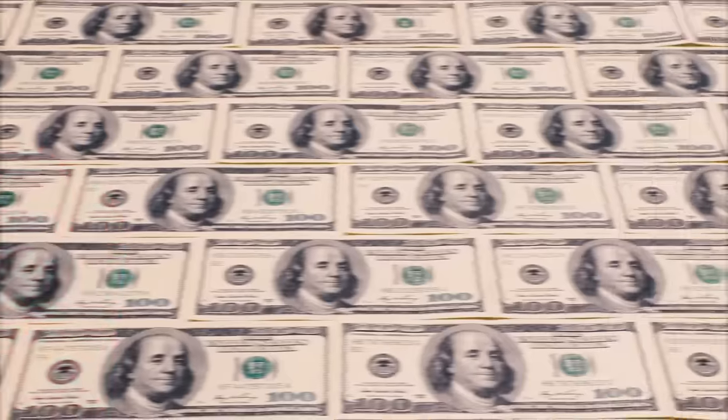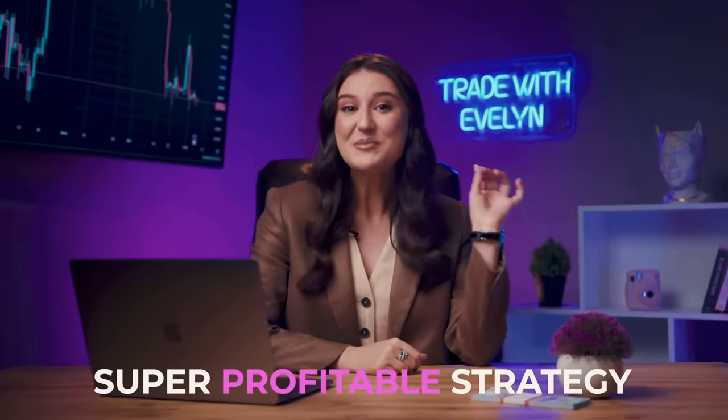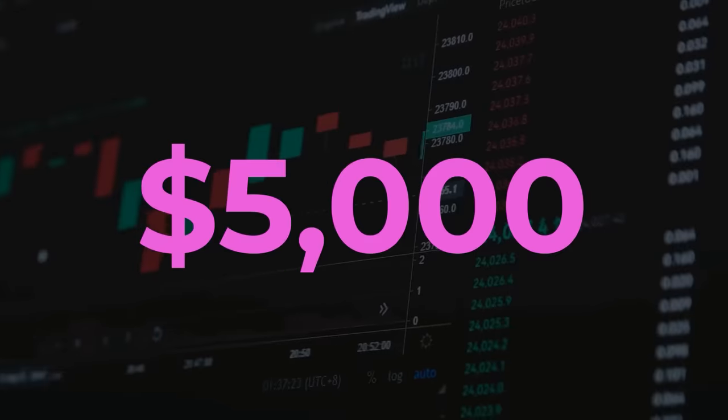Do you want this for yourself? Earning good money without risks, without long waits, without complex knowledge? Today I'm going to share my super profitable strategy with you and show you how from just five bucks, which I'm sure you can spare, you can turn it into $5,000.